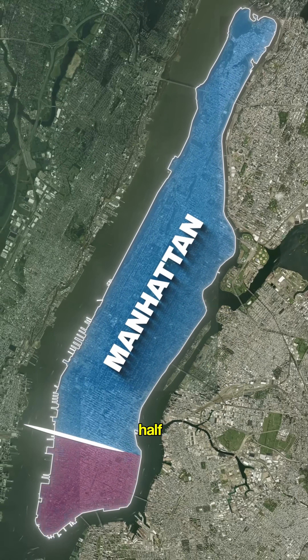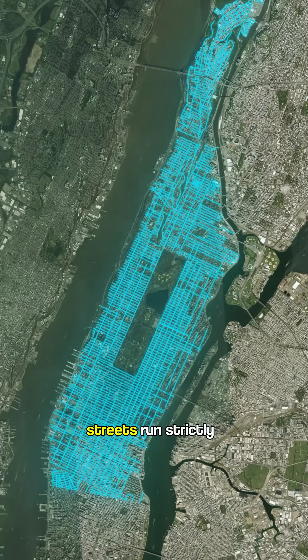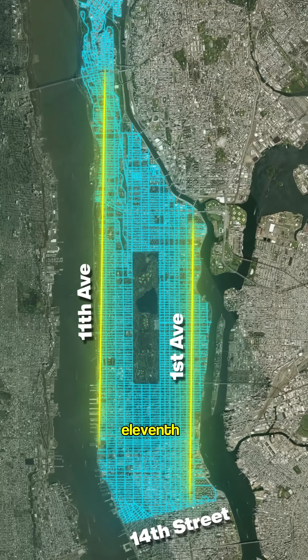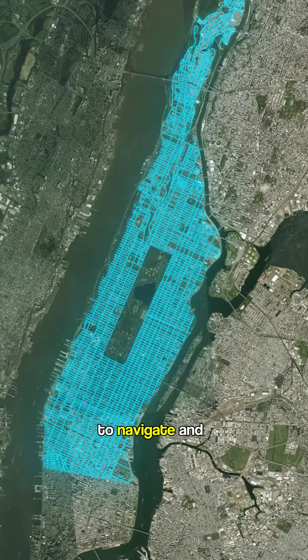Why does Manhattan look like it's been split in half? The northern part is arranged in a perfect grid. Streets run strictly east to west from 14th to 220th, and avenues go north to south from 1st to 11th, dividing the entire island into tidy blocks that are simple to navigate and move around.